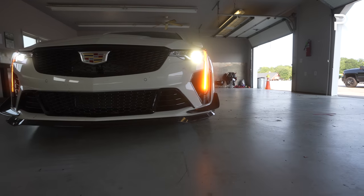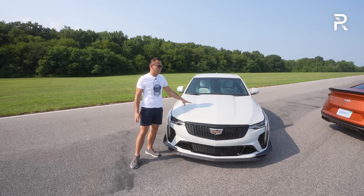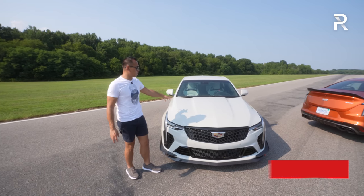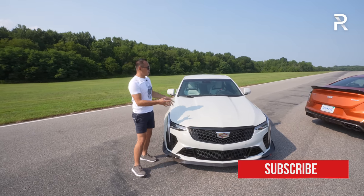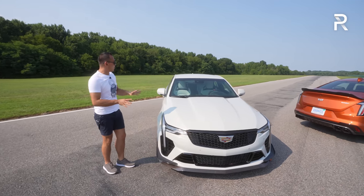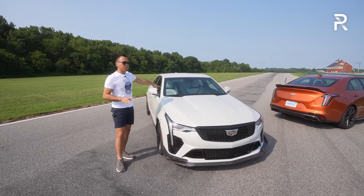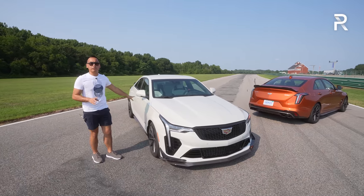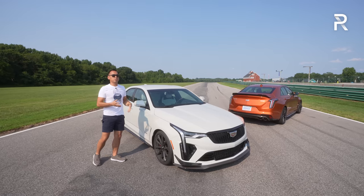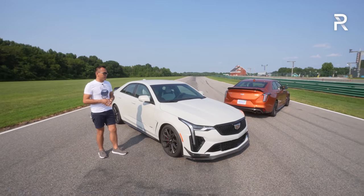The hood has a slight bulge to it, although the old ATS generation had functional heat extractors — Cadillac did away with that for this new generation, which I kind of wish they kept. Also, despite all the carbon fiber this vehicle has, they don't offer a carbon fiber roof or carbon fiber mirror caps. You can get these black painted, and you can also get a standard sunroof.